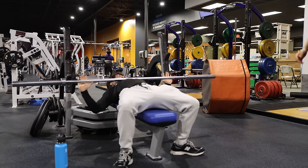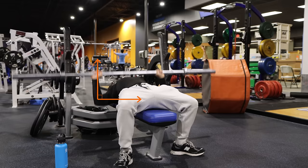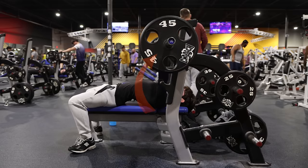For hand placement, the general rule is a little wider than shoulder width. I like to put the bar on my chest and find a point where my forearms are perpendicular to my bicep, making a 90-degree angle. This helps protect your wrists and maximizes force output. Experiment to find what feels most comfortable. Put your eyes right below the bar, lower it to your lower chest, and make sure you're feeling all the tension.